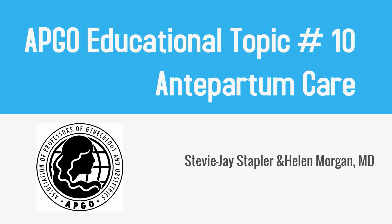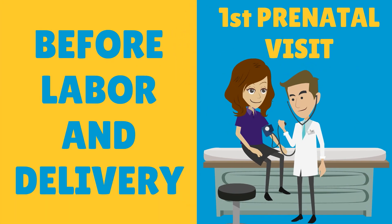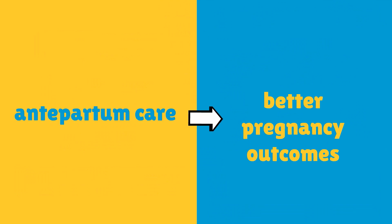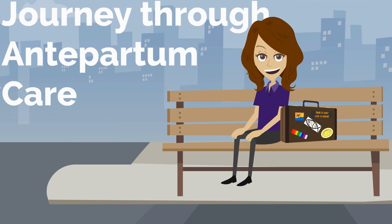EPCO Educational Topic Number 10: Antepartum Care. Antepartum care refers to care before labor and delivery and begins with the first prenatal visit. Women who receive antepartum care during the first trimester have better pregnancy outcomes. Meet our patient, Nuuly Preggers. In this video we will follow Nuuly's journey through antepartum care.